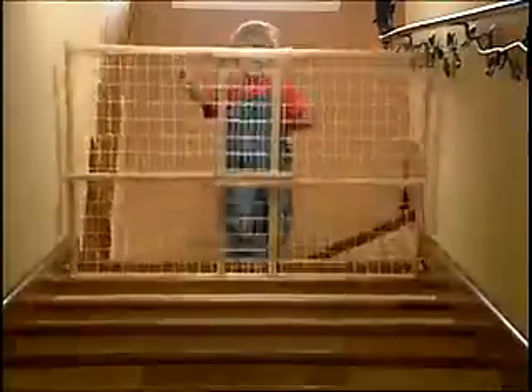Every day you live with the risk of someone breaking into your home, a child getting into harmful chemicals, or even falling down a stairway. Hi, Anthony Sullivan here for the First Alert Alarm System. It'll make your home safer for you and your family.